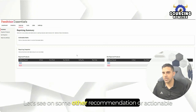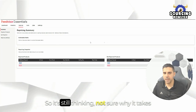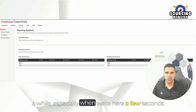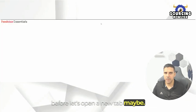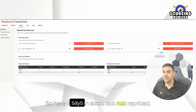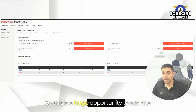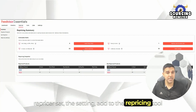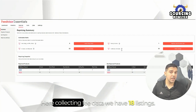Let's look at some other recommendations and actionable alerts you can take right now. Here I can see it — it says 'in stock but not repriced.' I have 53 items that I'm not repricing. This is a huge opportunity to add the repricer, set the settings, add them to the repricing tool, and have them repriced to start making more profits. And here it says 'collecting fee data' — we have 18 listings.